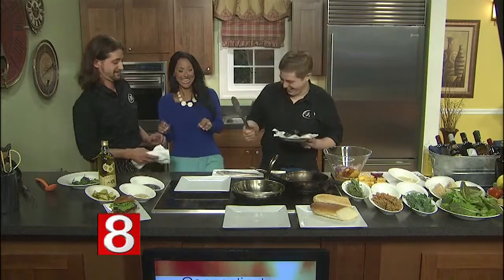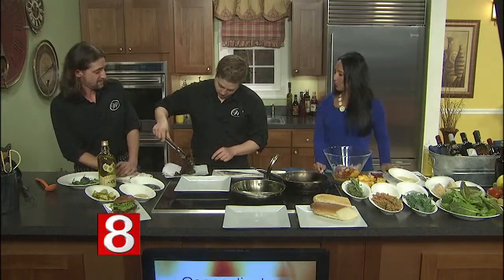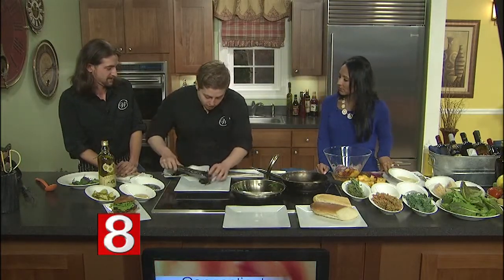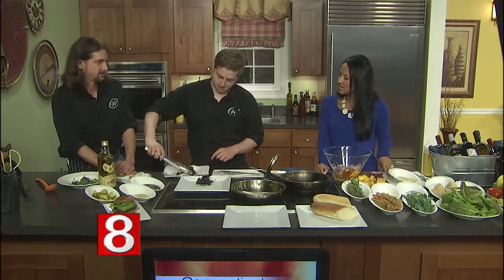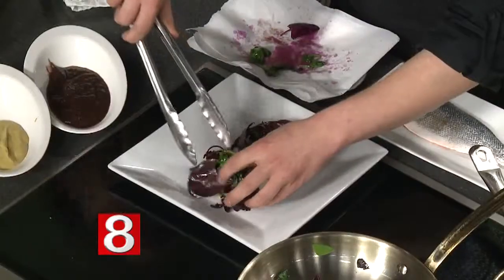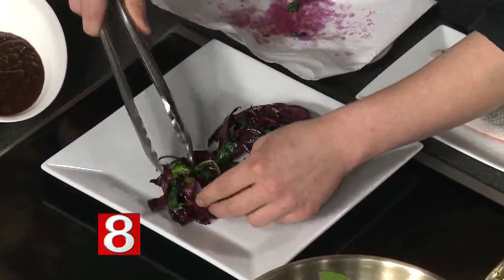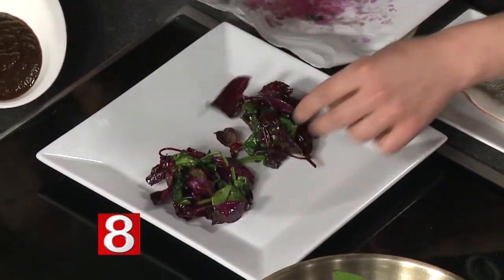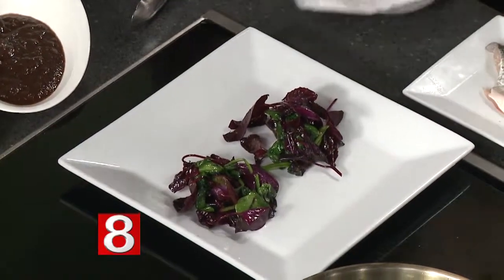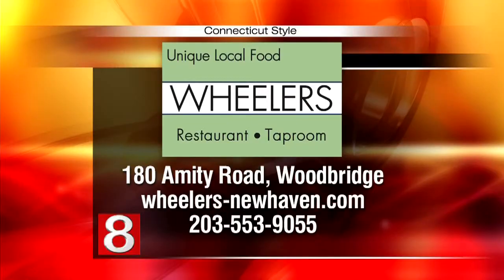Do you guys get along working together every day? No, we hate each other. We've been doing this for years together — we used to actually do catering together as well. It's such an easy location. If you're coming from New Haven or even from the Valley area, it's simple — right down Route 63, right past the Merritt. We have off-street parking, so it's great and easy to get to.